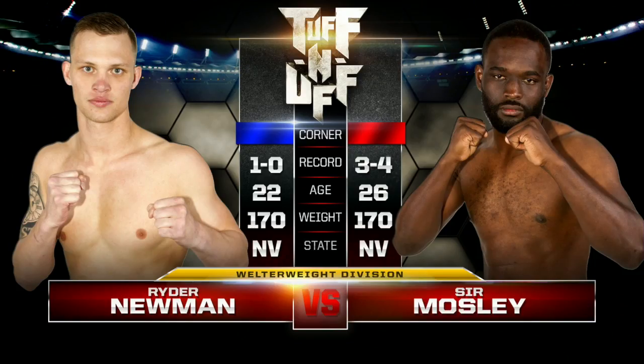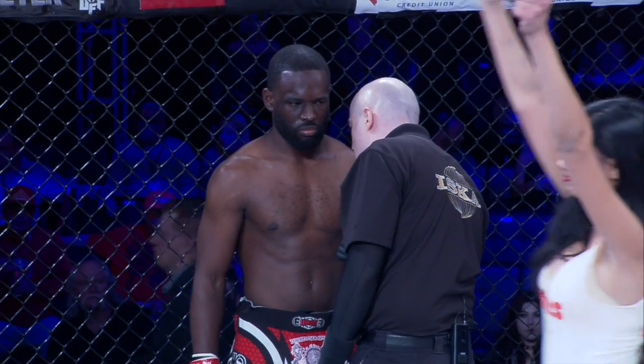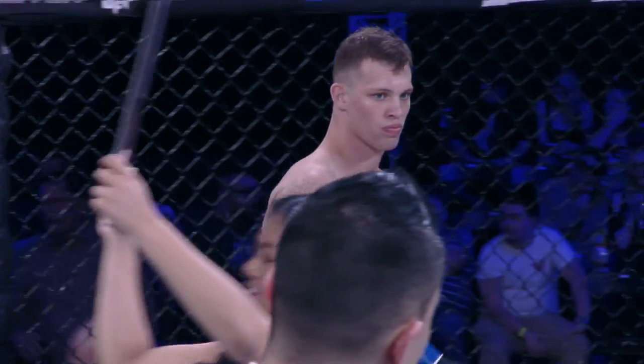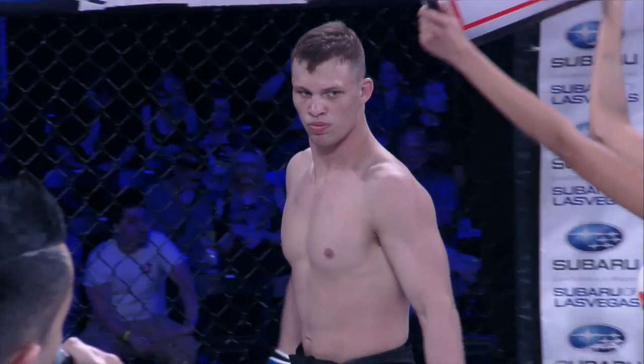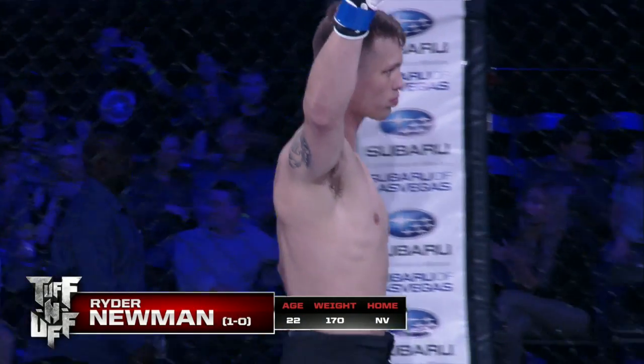Ladies and gentlemen, our next bout of the evening is scheduled for three two-minute rounds in the Welterweight Division. Introducing first, fighting out of the blue corner, with a record of one win and no losses, fighting out of Extreme Couture, Las Vegas, Nevada — Ryder Newman!